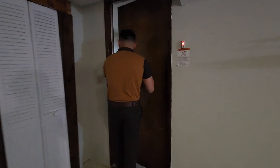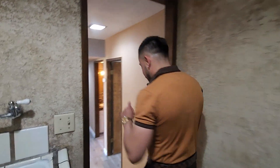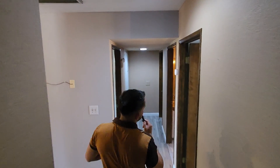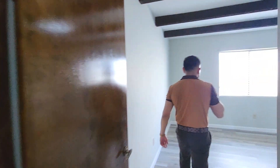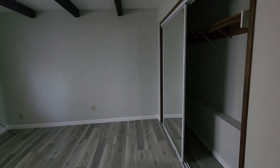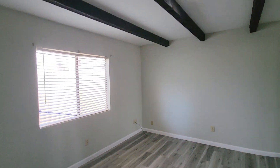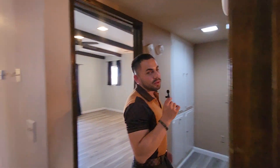Let's come outside. Open this up. Remember, we can show you guys any property on the market. Just make sure you call, text, DM, leave a message, leave a comment, let me know. So this is another bedroom here. You guys can take a peek in here.